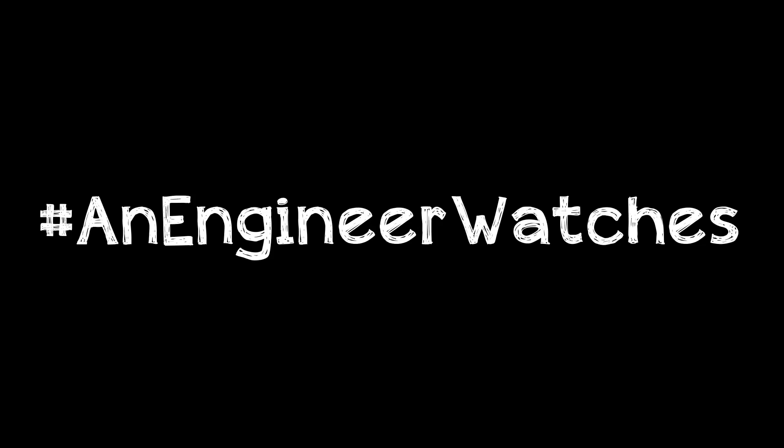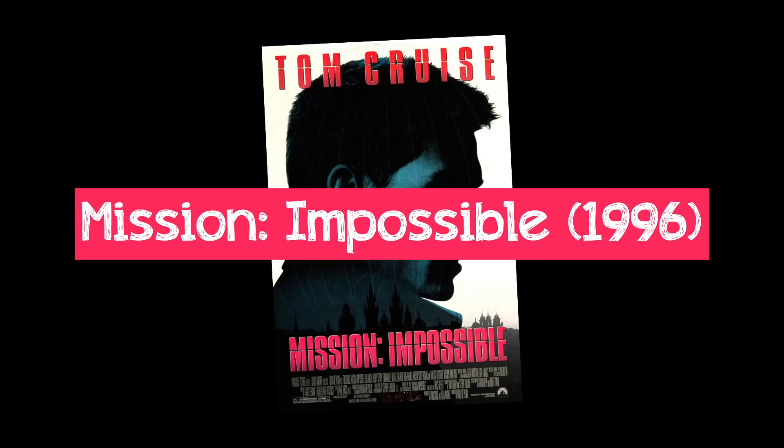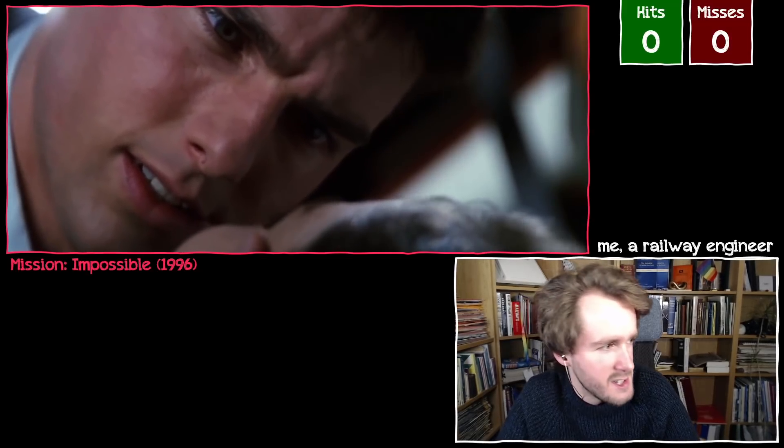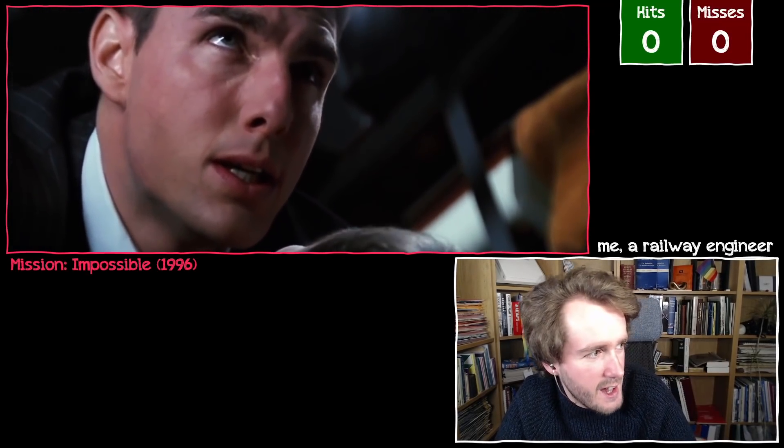I'll do it a bit differently: watch a scene from a particular film, break it down in detail, and look at what is correct and what is not correct — the hits and the misses, if you like. And what better scene to start with than Mission Impossible? It's probably one of the most famous train sequences out there. It's brilliant fun. Indeed, it's 1996's Mission Impossible, and we're going to kick off with the famous railway sequence in the third act of the film.